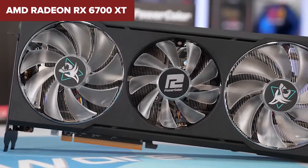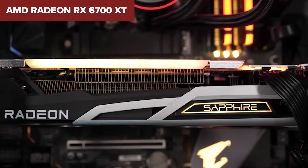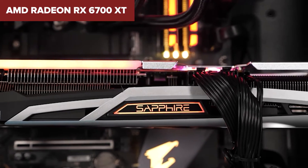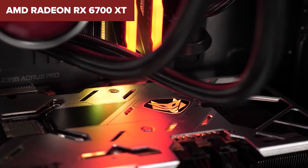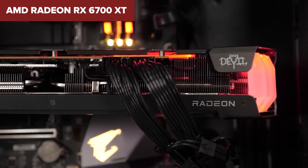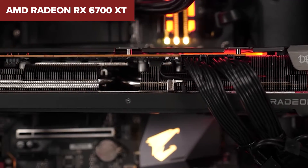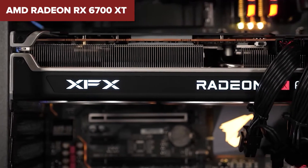Comparing it to its competitors, the RX 6700 XT holds its ground well against the likes of the NVIDIA RTX 3070, especially at 1080p and 1440p resolutions. However, when we flip on features like ray tracing, NVIDIA takes the lead. This card is a bit of a mixed bag in that sense — brilliant in traditional rasterization performance, but a step behind in cutting-edge features like ray tracing.